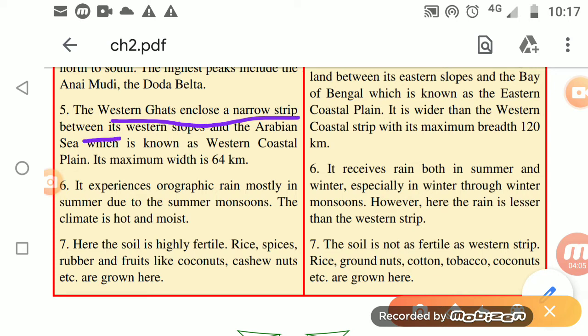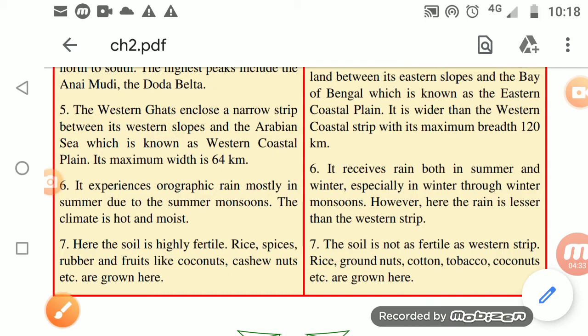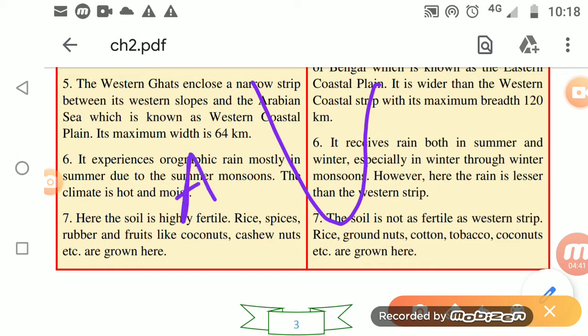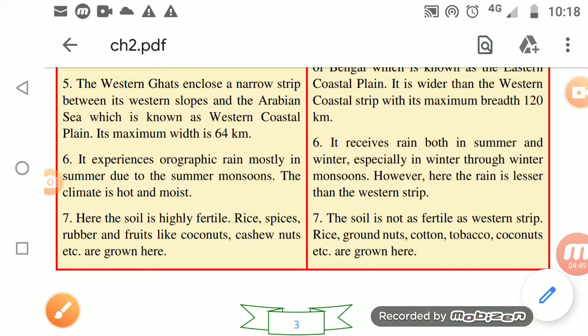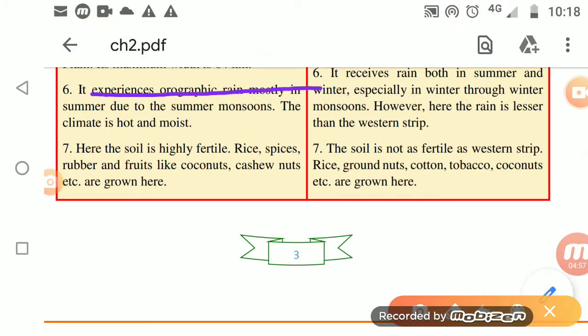There is a narrow strip between the western slope of the Western Ghats and the Arabian Sea, known as the Western Coastal Plain. It is 64 kilometers wide. On this side, we have the Arabian Sea, and on the other side, we have the Bay of Bengal.